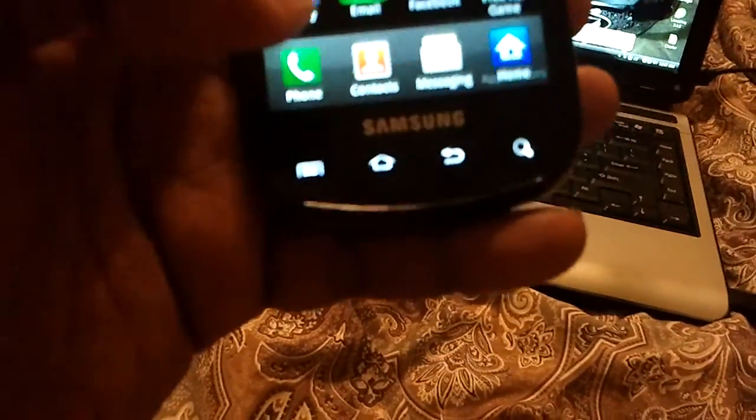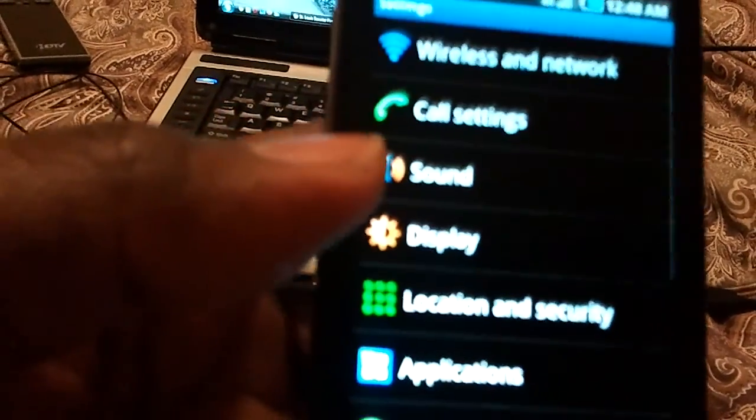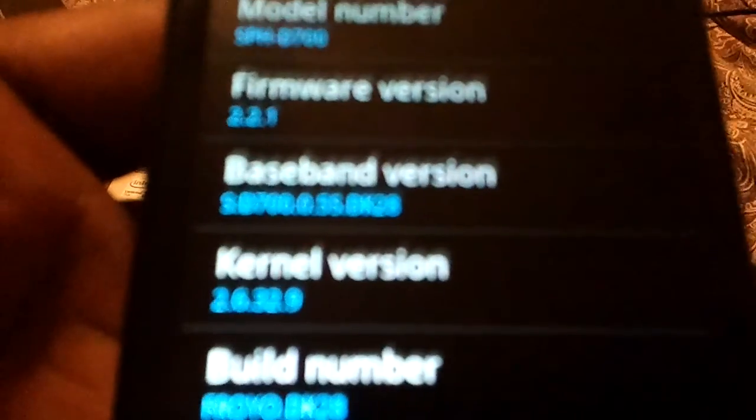Let me go ahead and wrap this up. You can see the newer settings, the colored icons. Under 'About Phone' — there we go — it says 2.2, Froyo, build DK28. It's not auto-focusing for me, but that does confirm it is Froyo.